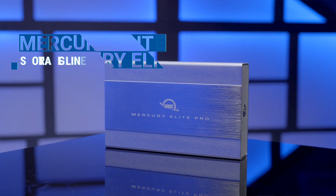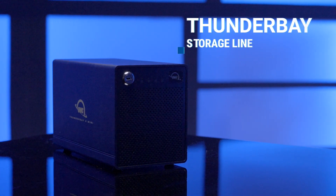Storage options such as OWC's Mercury Elite and Thunder Bay storage lines allow you to add additional drives as needed.